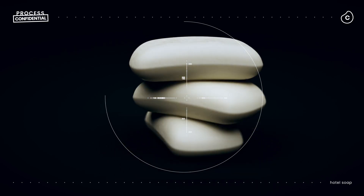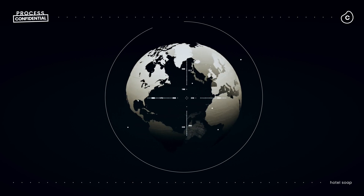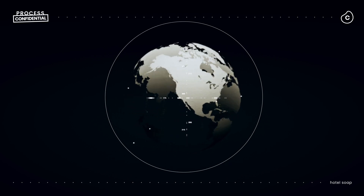The new bars are then packed up and shipped all over the world to many of the three billion people who lack access to hand washing facilities with soap.